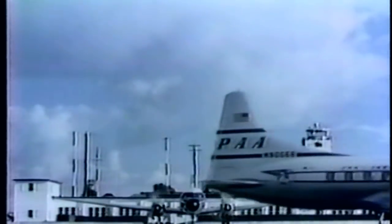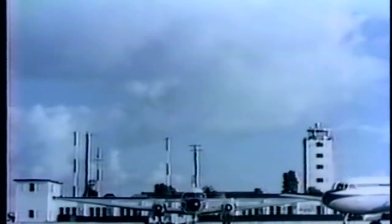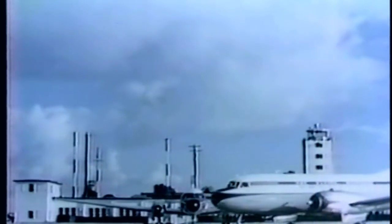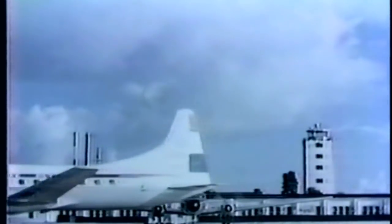Beginning with the Convair 240, billions of passenger miles were flown by these airplanes, establishing an unequaled safety record — with more than 3 million hours of flight over almost 675 million miles of air travel. With the introduction of the 340, the reliability and safety records of the Convair liner continued to grow.